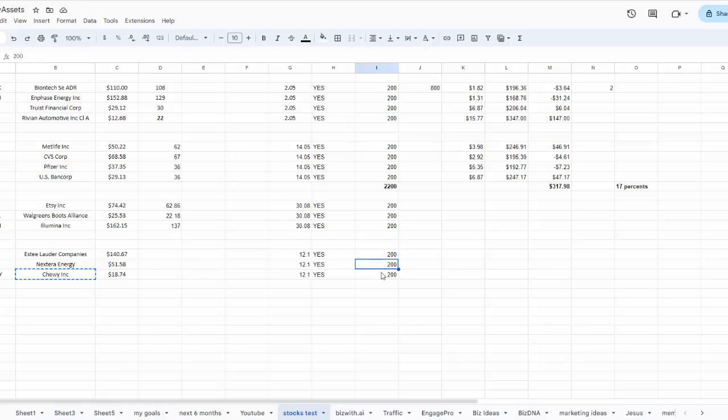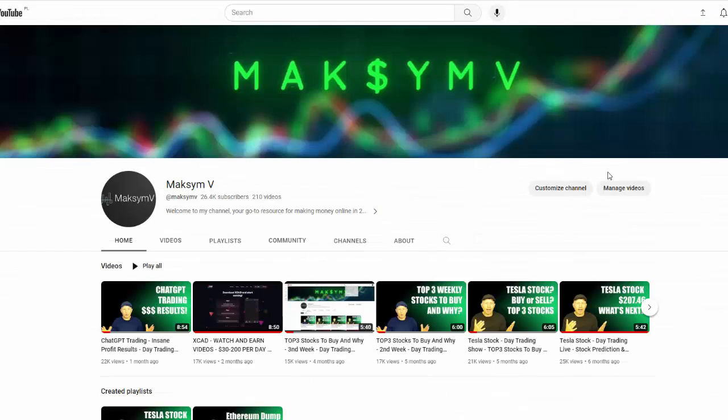I am investing $200 in each of them, so approximately $800 total for these three stocks. That's it for this video. Thanks for watching. In the next video I will show you the next top three stocks to buy in the next month.